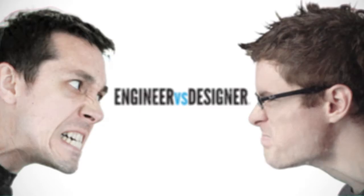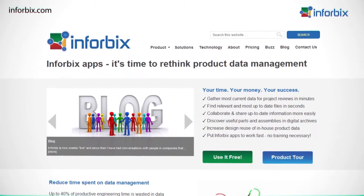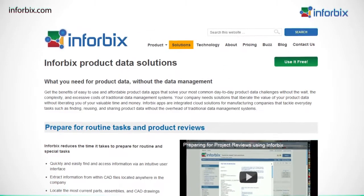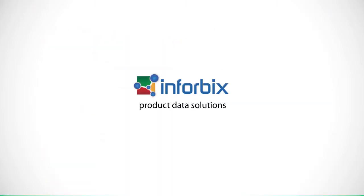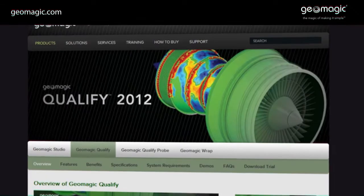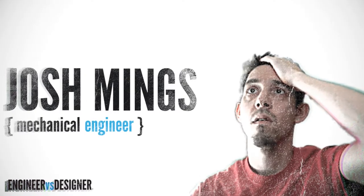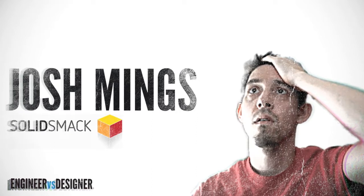Josh, I think your engineering gland has a chokehold on your brain. Oh yes, and that's the way I like it. Welcome to Engineer vs. Designer, the podcast — healing the design process for engineers, designers, and those who organize their books by their thickness. My name is Josh, mechanical engineer of solidsmack.com. My name is Adam, industrial designer of cadjunkie.com.